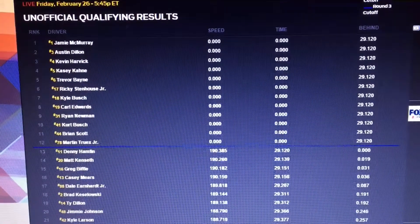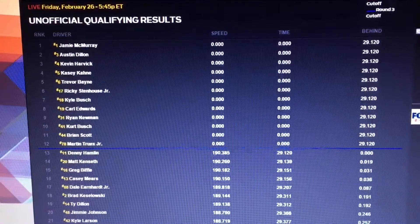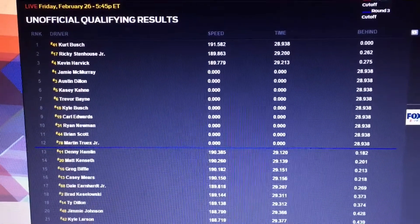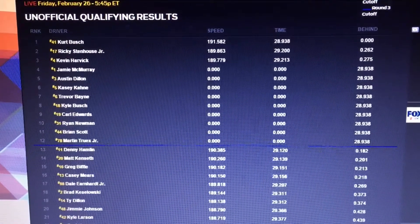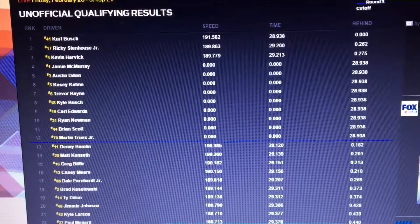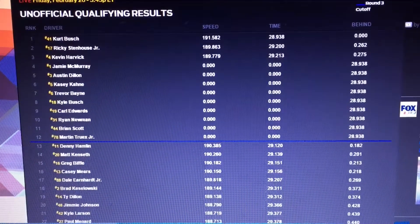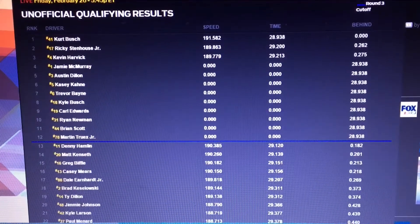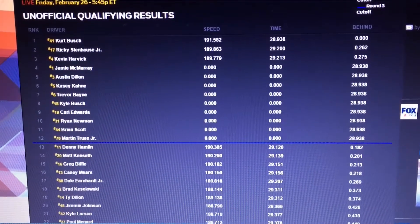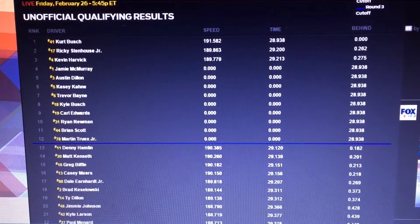189.779 miles per hour for Kevin Harvick. For Kurt Busch — will he be quicker? Answer yes: 191.582, considerably quicker for Kurt Busch. Now here is Ricky Stenhouse Jr. across the stripe, finishing his qualifying lap, diving to the bottom of the racetrack. Martin Truex Jr. will roll out next, starting another parade of the 12 cars still remaining. Behind him will be Ryan Newman's machine, so just two now on the racetrack — looks like it'll be Kurt Busch, Stenhouse, and Kevin Harvick.